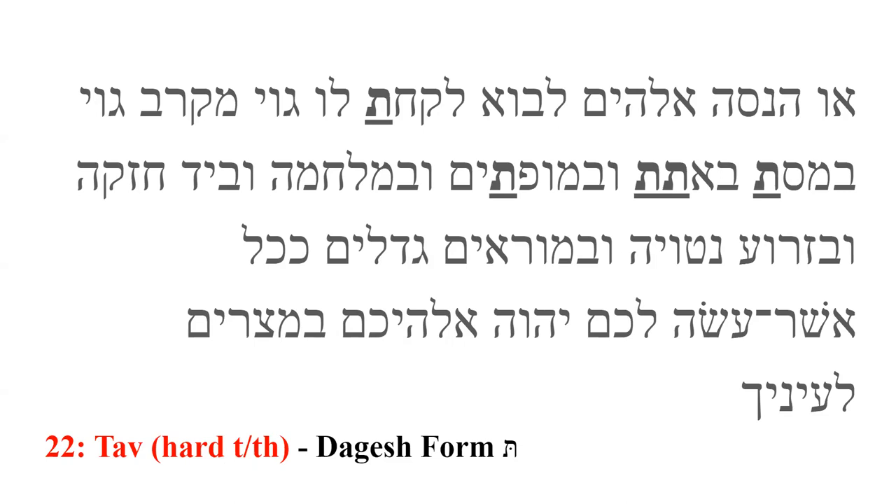Tav is the twenty-second and last letter of the Hebrew alphabet. In contrast to tet, it produces a hard T sound, as in 'tank,' when it has the dagesh. When it doesn't, it can take a softer TH sound, as in 'thought.' However, in practice, Tav sounds like a hard T with or without the dagesh.